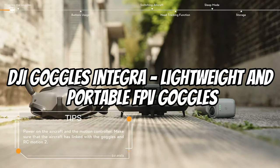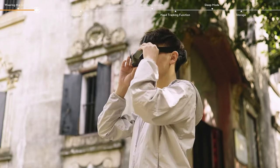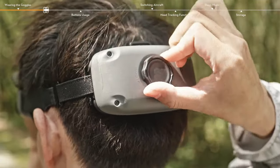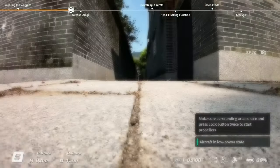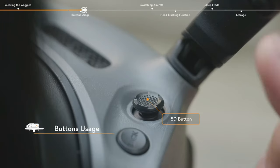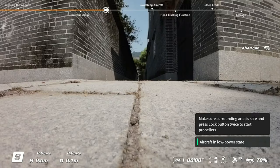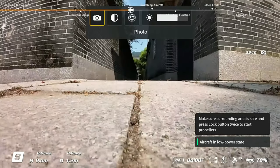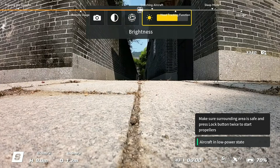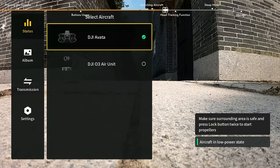DJI Goggles Integra — lightweight and portable FPV goggles. Weighing only 410 grams and featuring folding antennas for easy transport, the DJI Goggles Integra is a flexible companion for drone enthusiasts. Because of its integrated design, you can charge your drone while it's in flight and have enough power for several drone flights, thanks to a comfy headband with a built-in battery. The Goggles Integra's 2HD micro OLED displays produce dazzling detail and brilliant colors. The goggles smoothly transition between the 2.4 GHz and 5.8 GHz frequency bands.